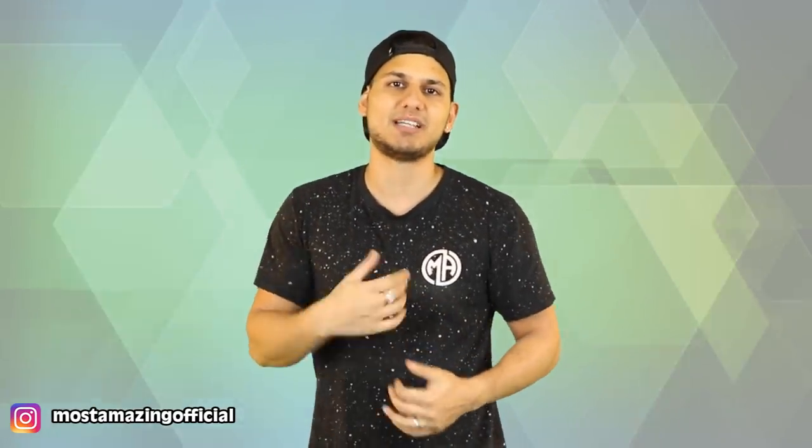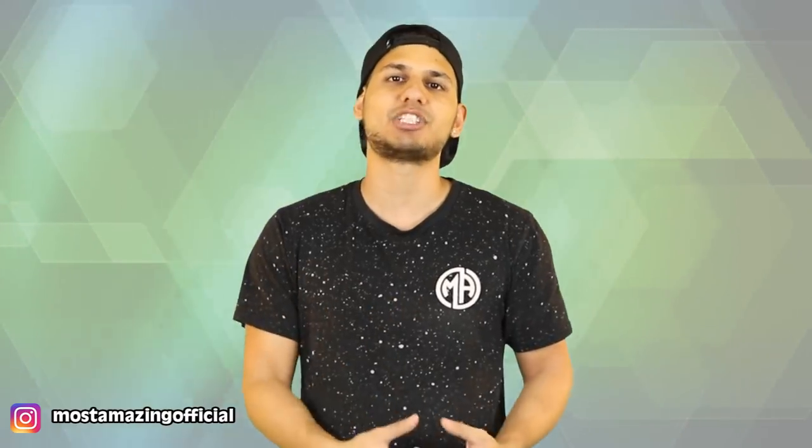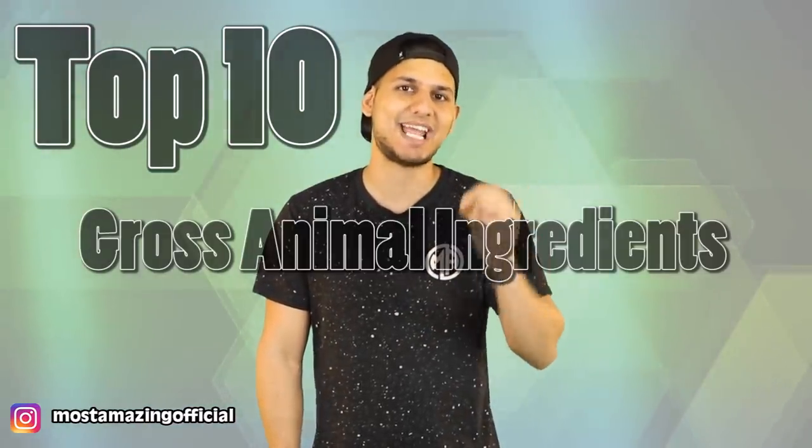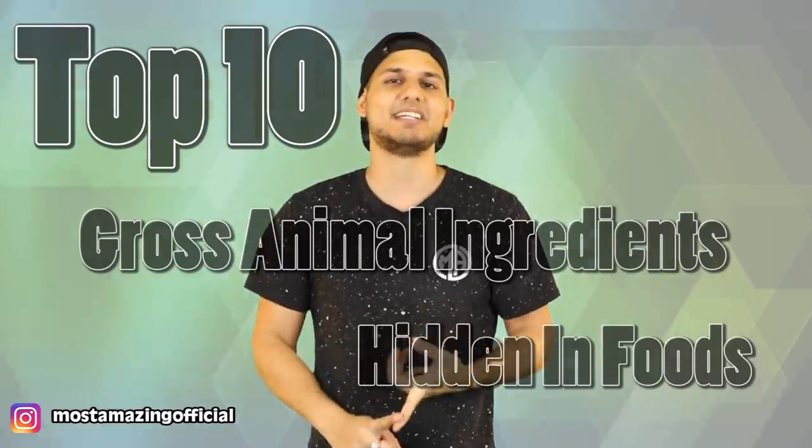It's no secret that food companies like to advertise that their products are healthy, natural, and low in calories, but they are less likely to promote that their products contain animal skin, bones, or fish bladders. So let's jump right into this — this is the top 10 gross animal ingredients that are hidden in foods.